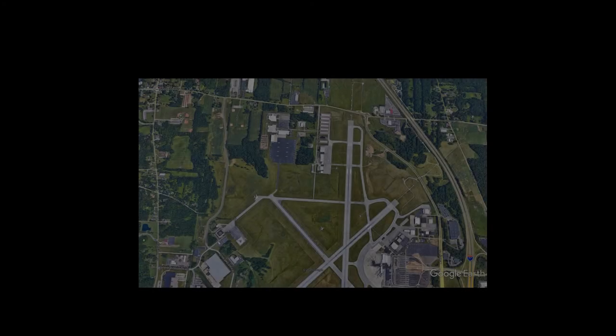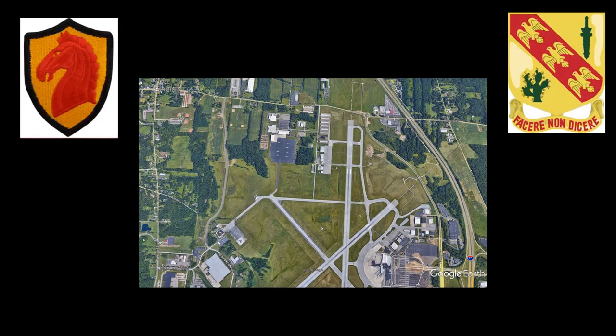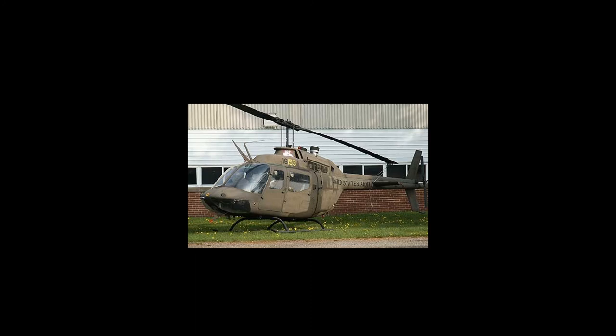The Kiowa came home to Ohio on June 6, 1995, when it was assigned to the 4th Squadron, 107th Armored Cavalry of the Ohio National Guard, stationed at the Akron-Canton Regional Airport. The aircraft was decommissioned and transferred for static display to MAPS on September 27, 1996, when the 4th Squadron, 107th Armored Cavalry Regiment was inactivated and removed from the force structure. Authorization for this donation was per a letter of authority from the Army Aviation and Troop Support Command, dated July 9, 1996.